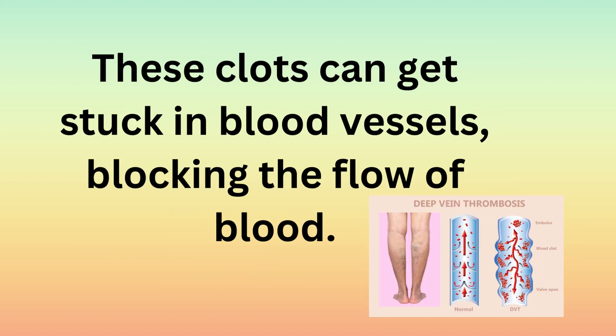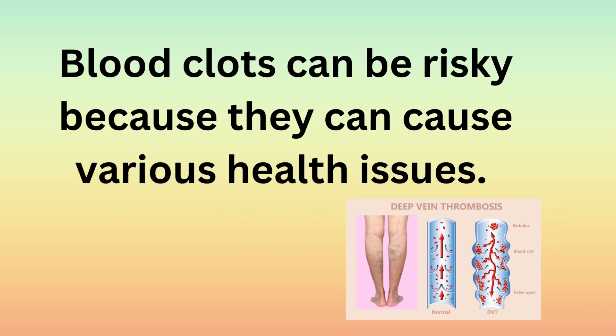These clots can get stuck in blood vessels, blocking the flow of blood. Blood clots can be risky because they can cause various health issues.